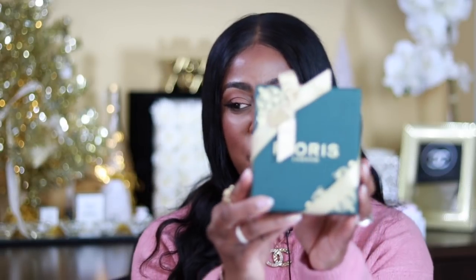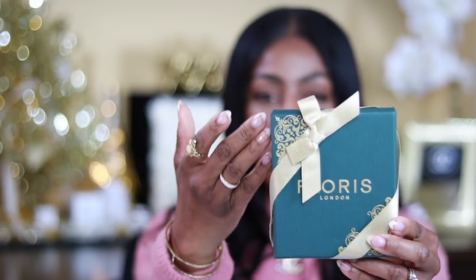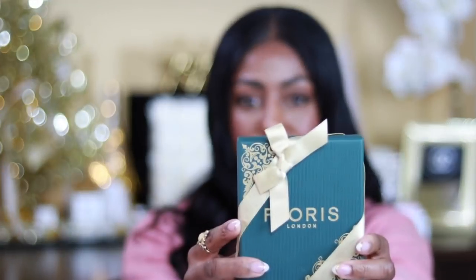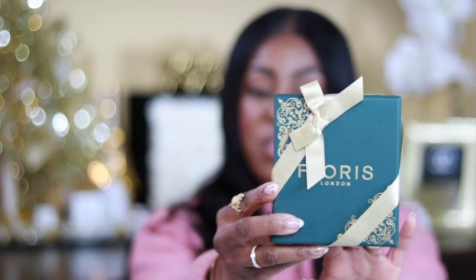Let's jump right in! Our first gift of the day is this beautiful fragrance by Floris London. Thank you to Floris London for sponsoring this portion of today's video. They reached out and asked to send this over. I already knew about their fragrances, though the brand is new to me. I love their packaging — the attention to detail is gorgeous. These luxurious, rich colors are so beautiful. If you're pressed on time, this is perfect to give someone at any holiday or Christmas party — just add a card.